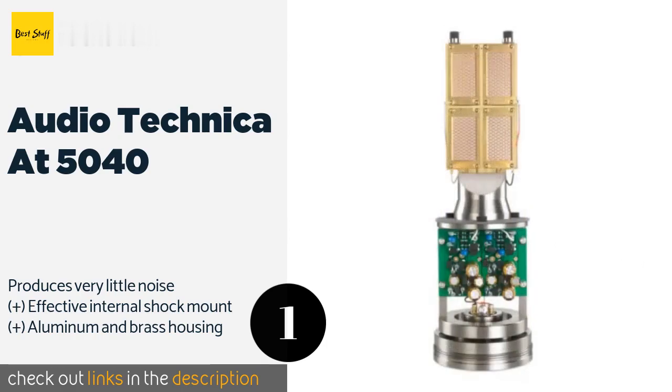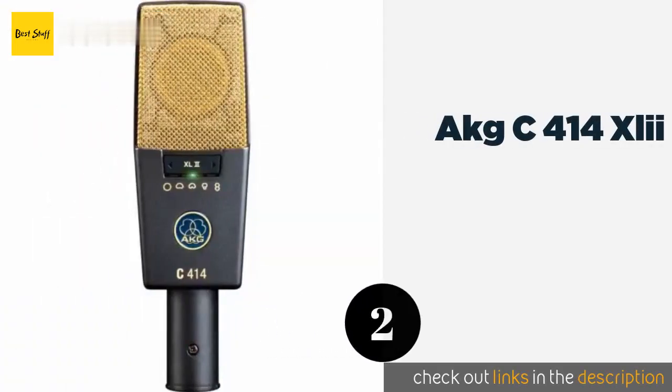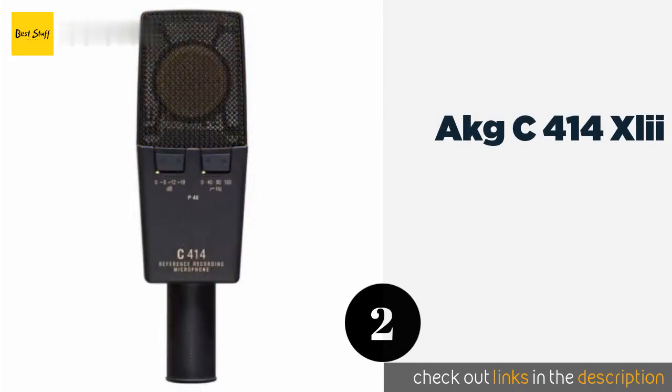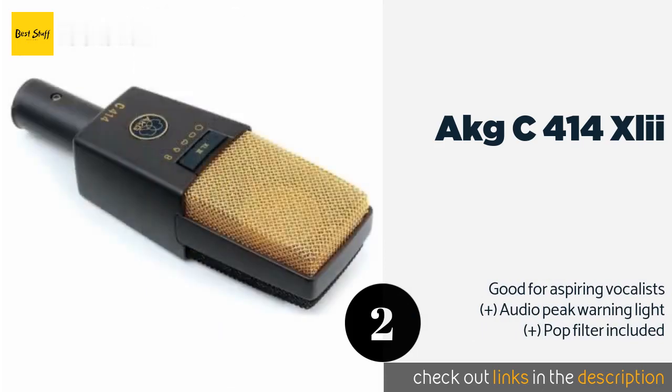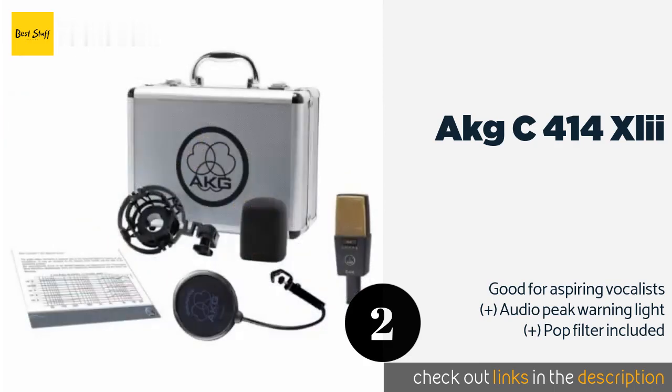Number two is the AKG C414 XLII. With a total of nine selectable polar patterns, the AKG C414 XLII is one of the most versatile microphones out there. It's ideal for tracking everything from vocals to grand pianos, and many believe it does so just as well as, if not better than, its more costly competitors.